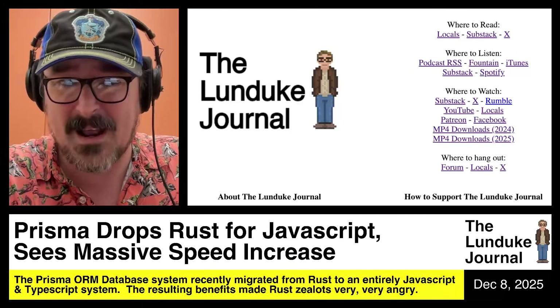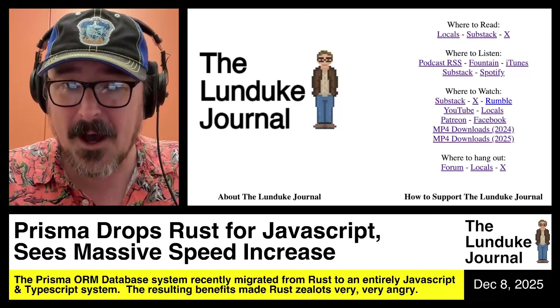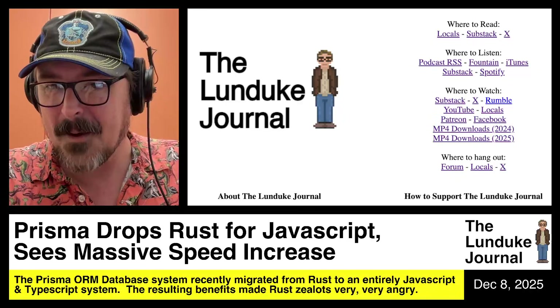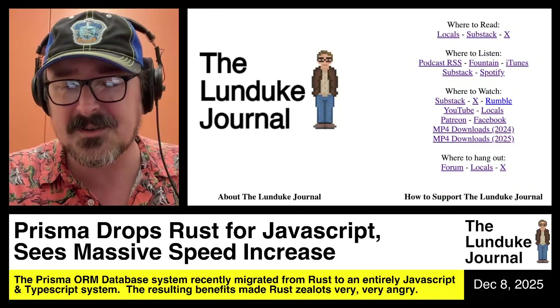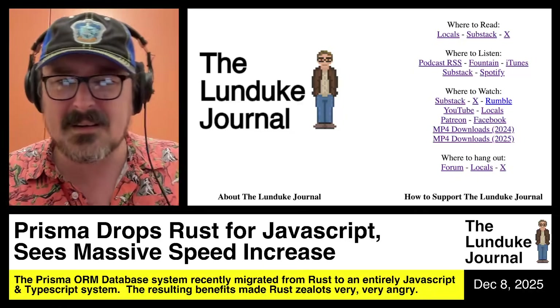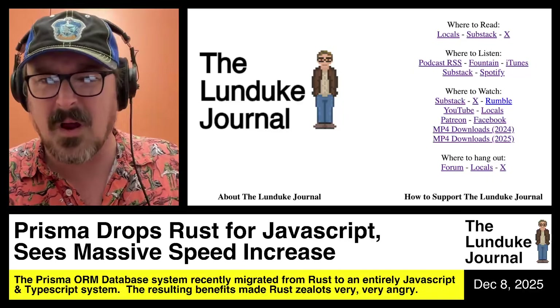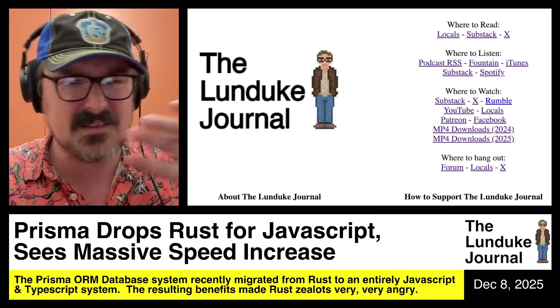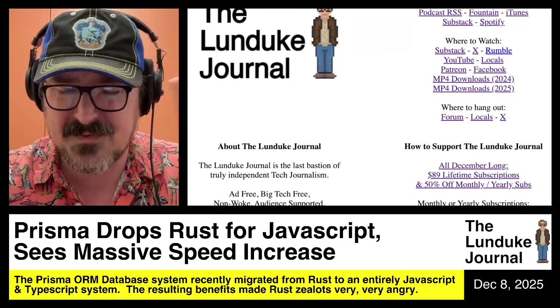Thank you to the Lunduk Journal subscribers for allowing me to cover all of this — I find it utterly fascinating. If you go to Lunduk.com, there are a bunch of ways you can get a free subscription to Lunduk Journal on Locals, Substack, the audio podcast, YouTube, Patreon, Rumble, Facebook, and more. There are so many options — go grab one or two.